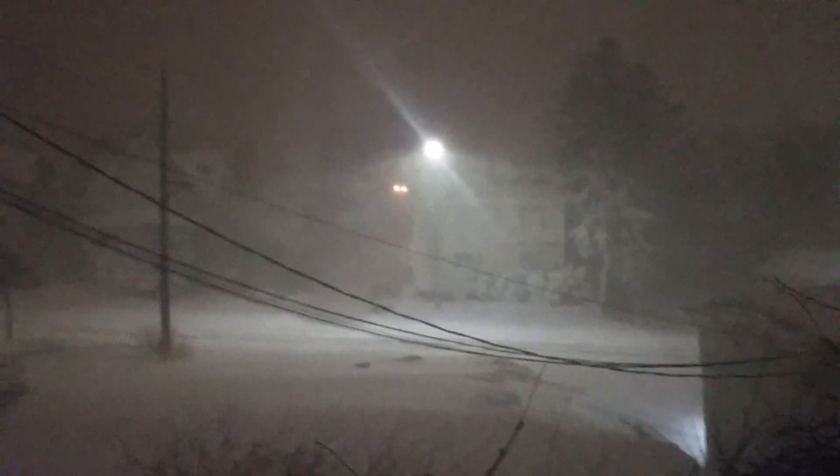Like usual, these cameras never do a good enough job of capturing it, but it's pretty cool looking — especially the small fine details like the wind blowing the snow.